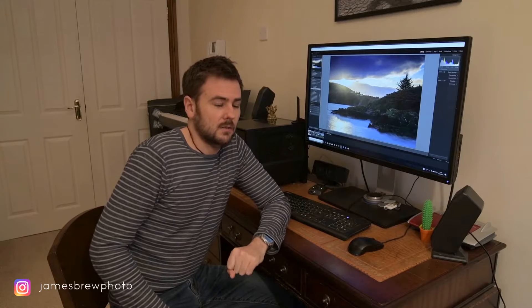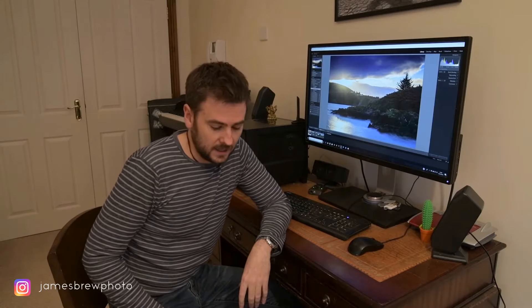The weather outside today is appalling, so all the plans I had made for going out and getting particular shots have been scrapped. Instead, the video I'm going to do today is one many people would consider a rite of passage for any YouTube photography vlogger — I'm going to do a what's in my bag video.